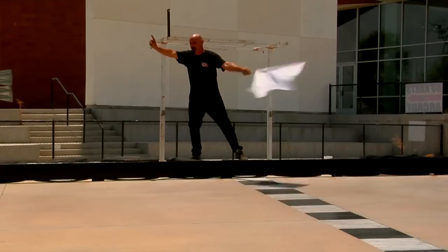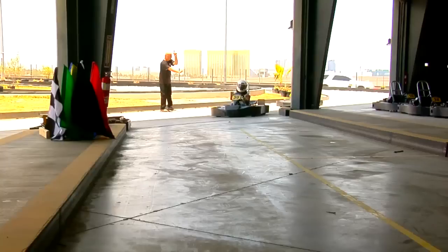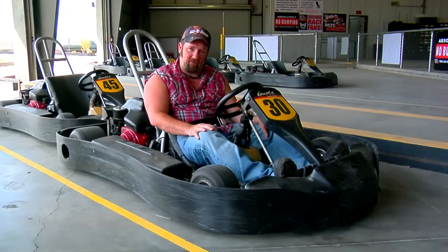When you see the white flag, that indicates you have one lap left until you see the checkered flag. Once you see the checkered flag, your race is over. But the good news is you can buy another ticket and race again. Slowly proceed to the pit area where you will park your cart. Do not get out of your cart until a team member tells you to do so.